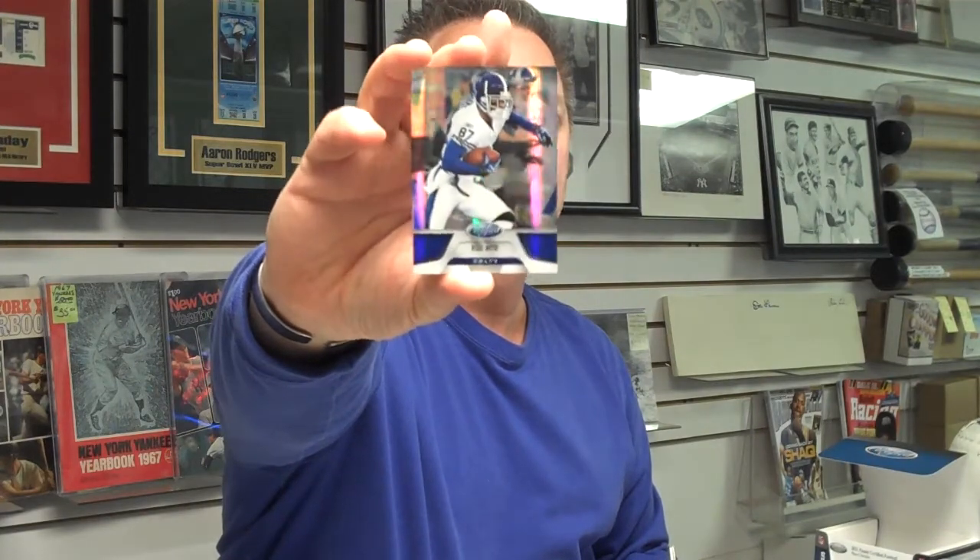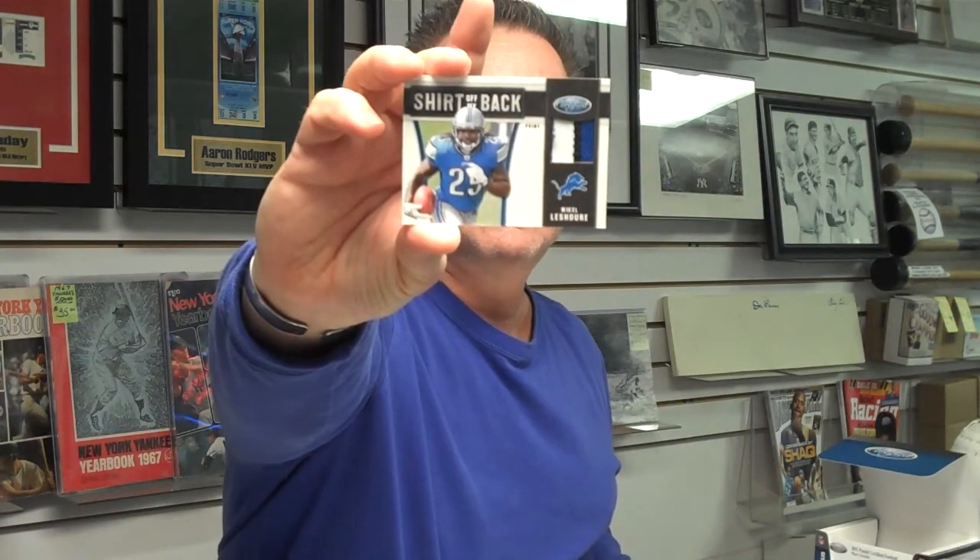And a Reggie Wayne Mirror, numbered out of 100 — future Hall of Famer with the Colts. Don't forget with the holidays coming up, Attack of the Baseball Cards is open every day. We're open weekdays from 11:30 till 7:30, Saturdays 10:30 to 6, and Sundays from 11 till 5. And here's a Michael Shore shirt off the back rookie jersey patch — it's a three-color patch, numbered 37 of 50, rookie running back from the Detroit Lions.